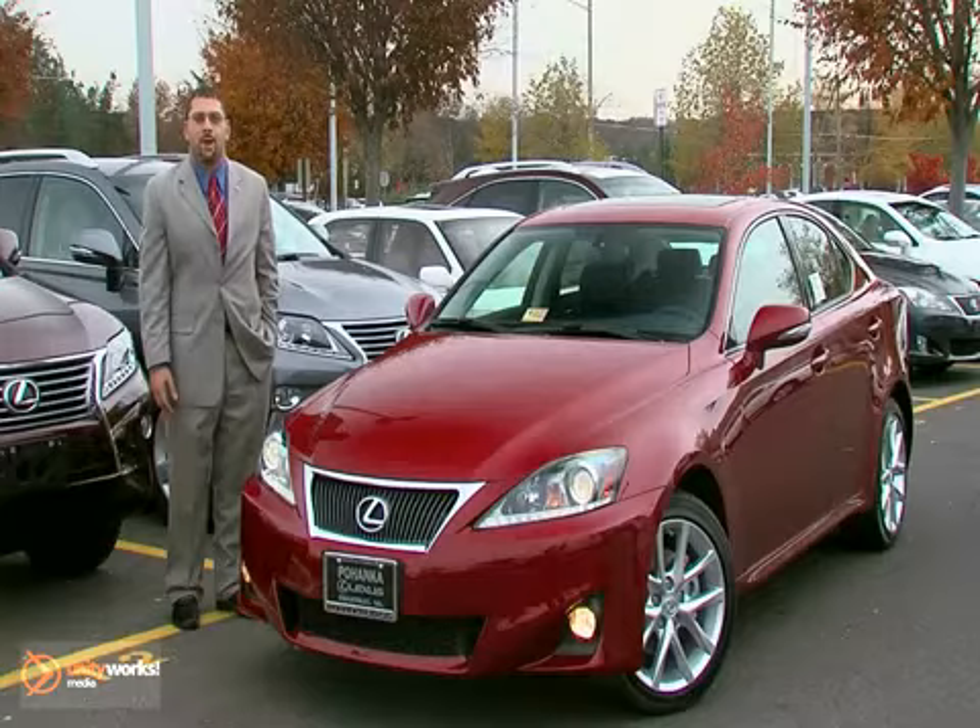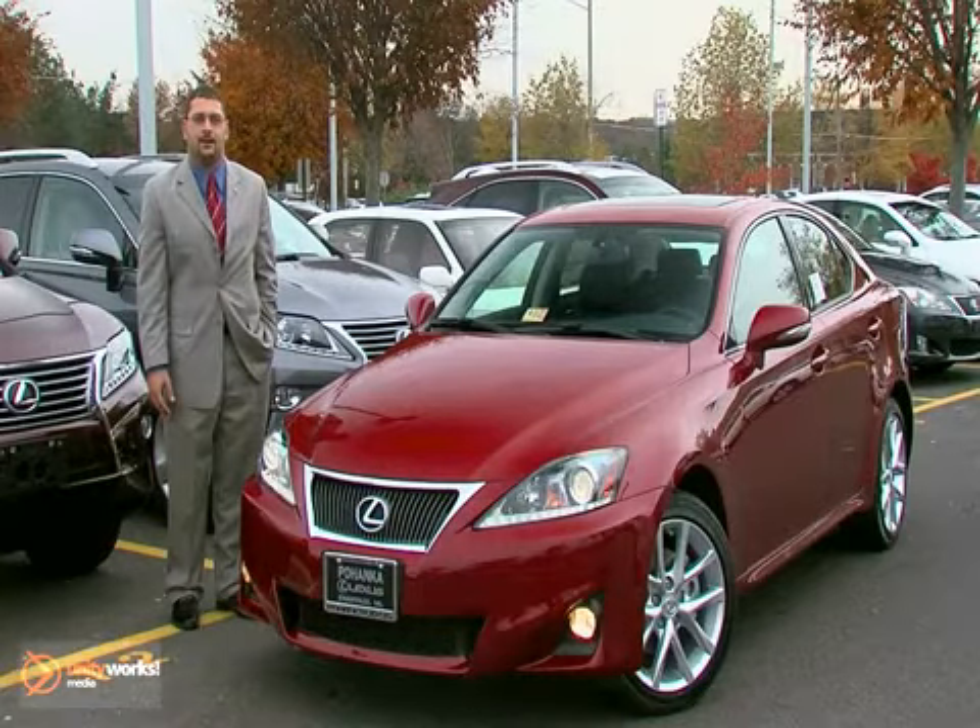So what's your style of fun? Stop on by Pohenka Lexus — I'm Ted Atiyah — and take your IS out for a test drive.